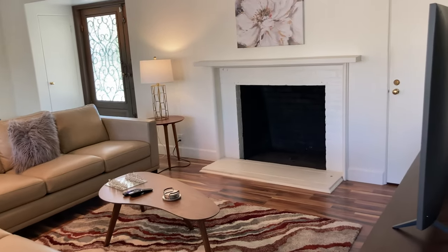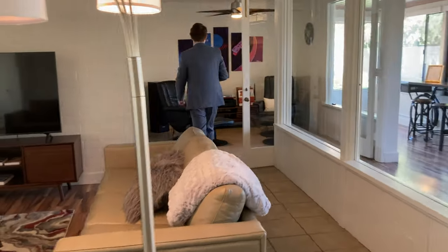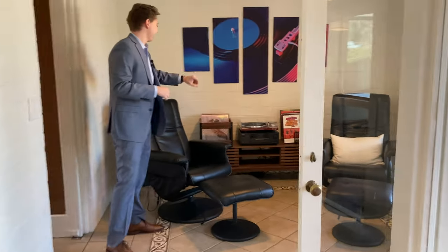And as we come this way, here we have an old-school record player and massage chairs. This house comes furnished, so all the beautiful furniture you're going to see throughout this video comes with the house.